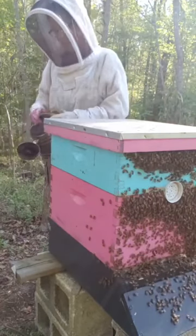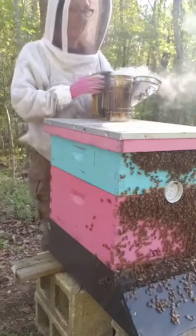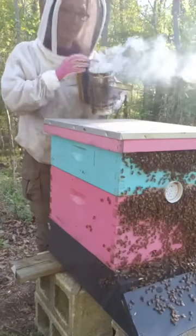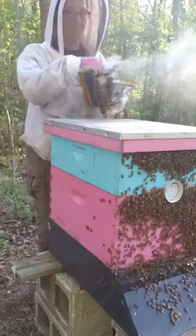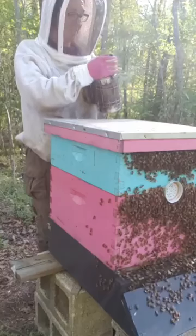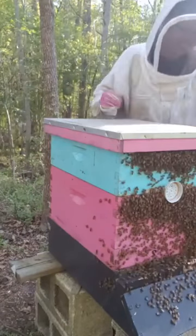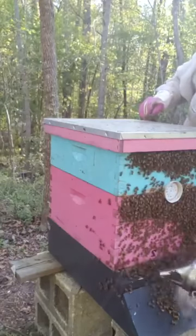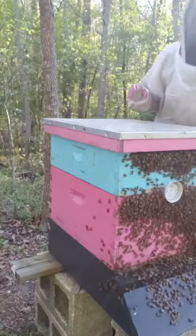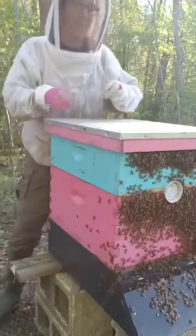I'm sure I have a lot of beekeeper friends watching this going, 'Oh my god, she's like the worst beekeeper ever, she's all over the damn place.' And I don't disagree about being all over the place — I'm a good beekeeper, okay? My bees are healthy, they're happy, and they live. Giving them a little smoke to chill them out a little bit.